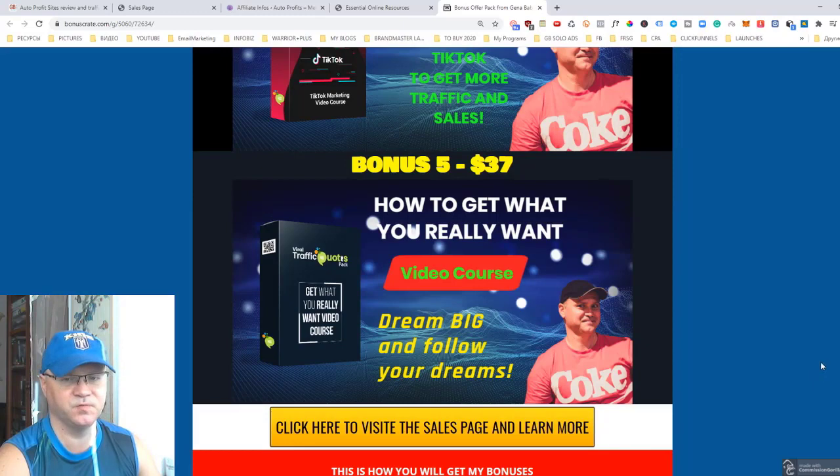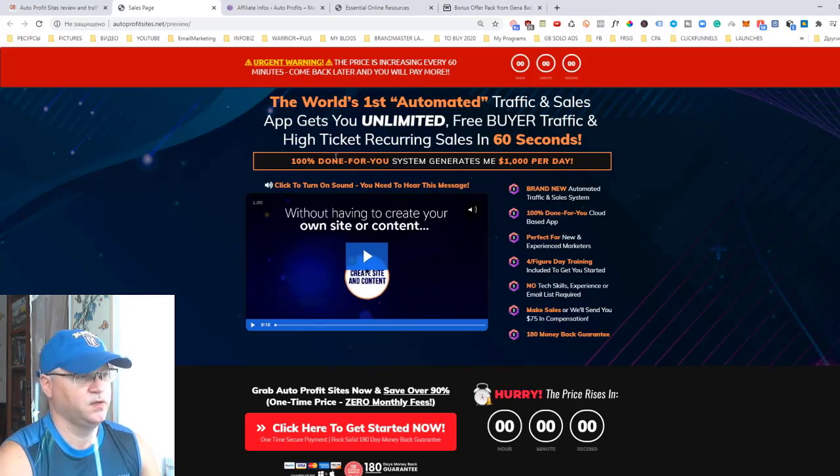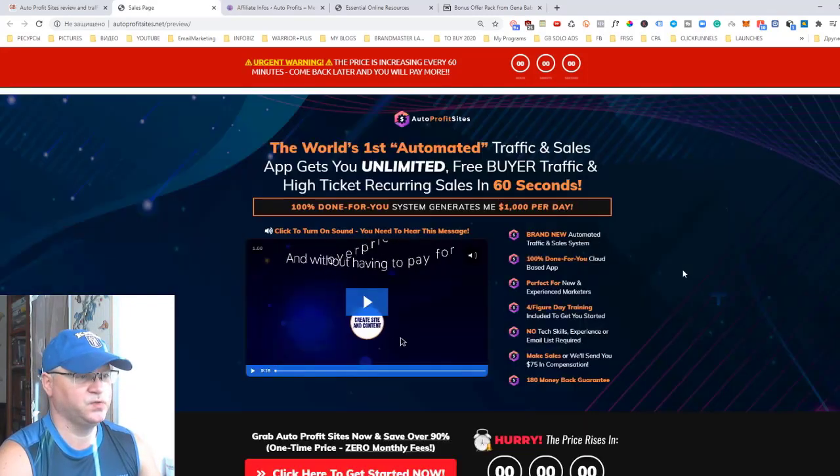Bonus number five is 'How to Get What You Really Want.' This video course will help you get closer to your dreams, and this is why I decided to add this 'How to Get What You Want' video training course to my bonuses. Now let's talk about the actual product, which is called Auto Profit Sites.